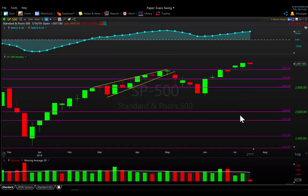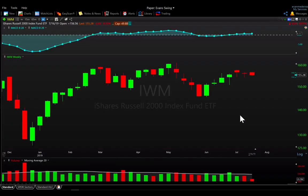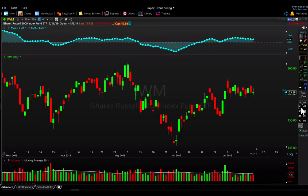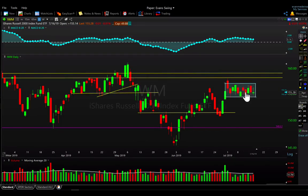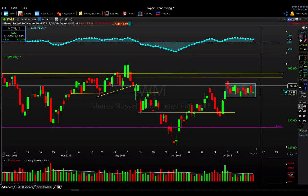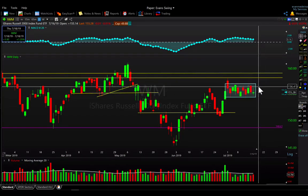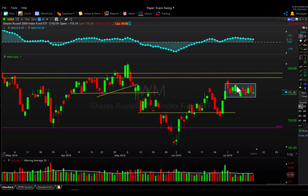To wrap up the S&P 500 — 2955 is the level I'm watching, no overhead resistance, and we're just trading under all-time highs. Eyes back to the Russell 2000, which I again think is the interesting market to watch, mostly because of how tight the small-cap index has gotten over the past two weeks. We've essentially gone nowhere, trading between 154 and 156 — a two-point range of about one percent — just overlapping back and forth for the past 10 trading sessions.